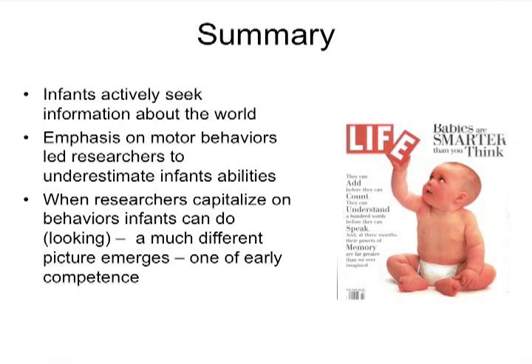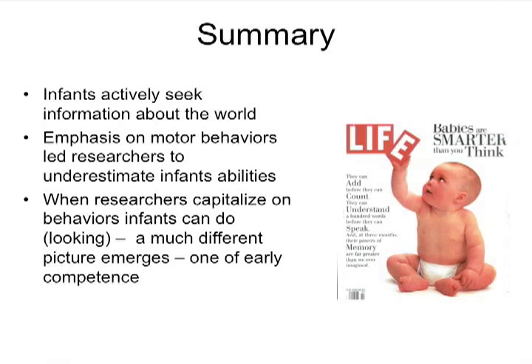The experience of the world is not characterized by William James's 'blooming buzzing confusion.' Infants discriminate visual stimuli very early; depth perception comes online between two and seven months; there's early interest in and great ability to process faces. They can hear and remember things before they're born — like the Dr. Seuss study — and they can coordinate information from more than one sense: sight and hearing, sight and touch, at three to four months. Conclusion: infants are not stupid.